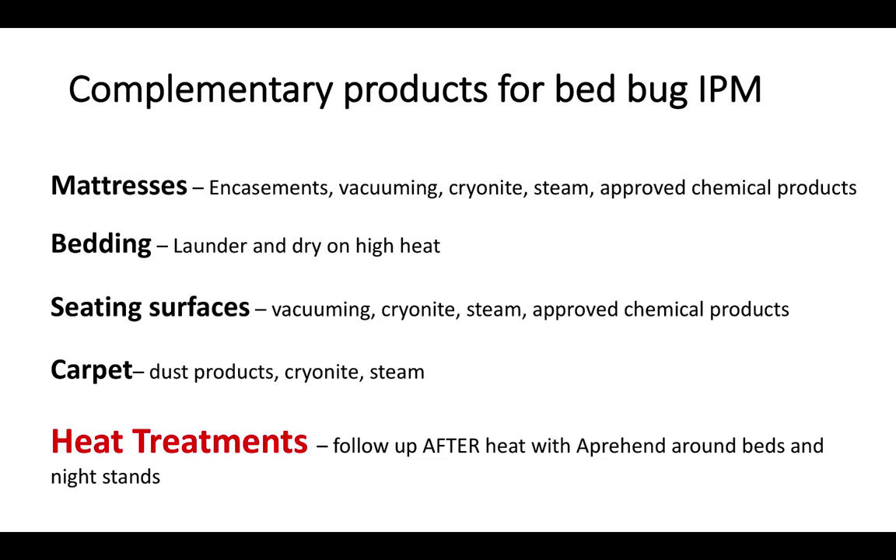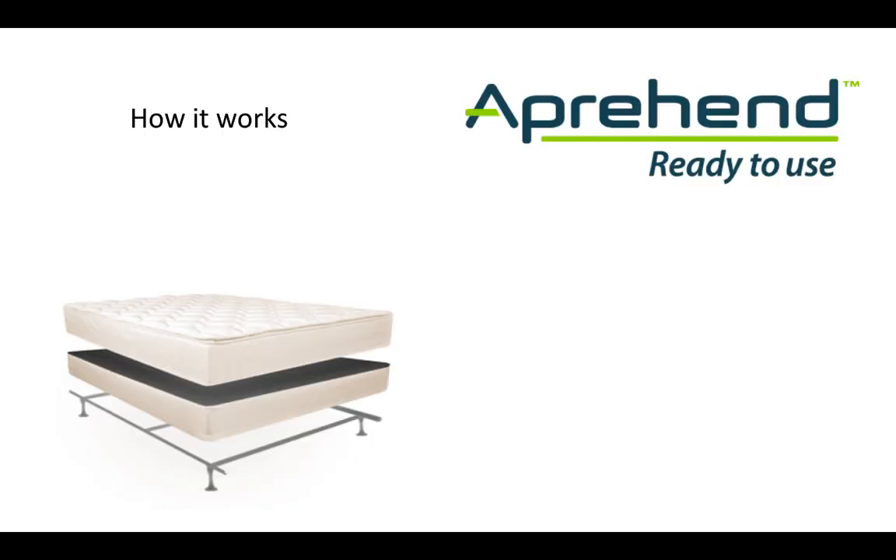Apprehend is an excellent follow-up after heat treatment and can be applied as soon as the surface cools to hand hot or below. After heat, it is only necessary to treat key areas such as beds and nightstands to prevent re-establishment, as any escaped bed bugs will head to these areas in search of a blood meal. The next series of slides will cover assessment of a room for bed bug activity and how to implement strategic application of Apprehend for optimal bed bug control.